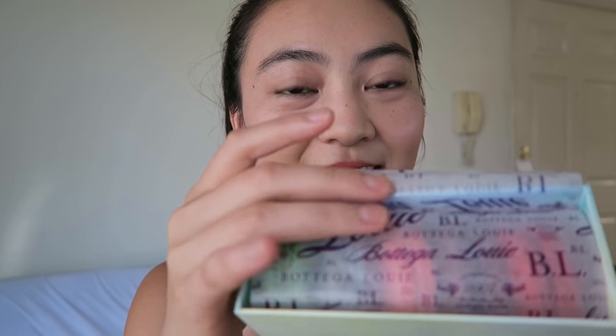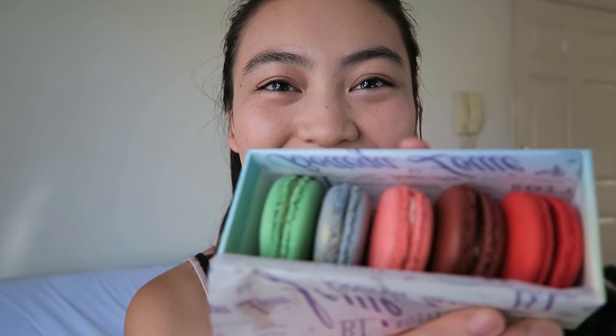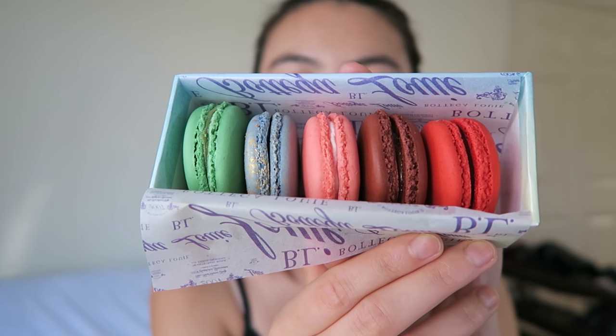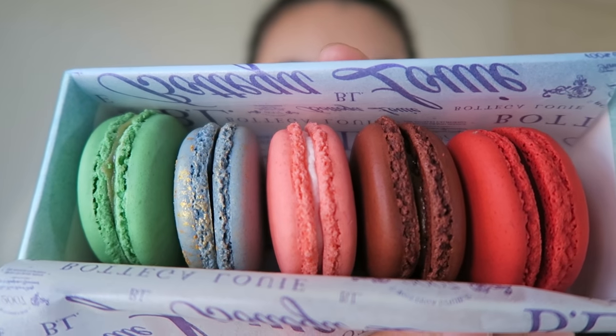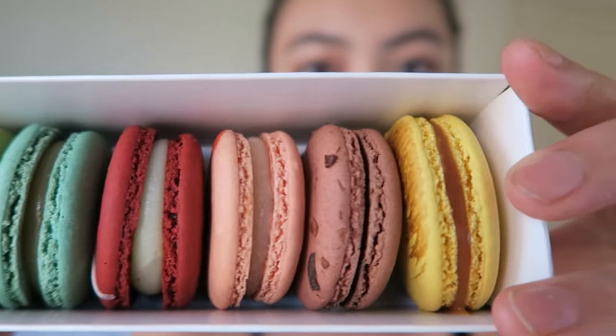Let me just open this up — that's what it looks like. I get how cute they look. Bottega Louie has five of them and Lett has six. Now Bottega Louie is actually a really popular restaurant — half of it is a restaurant which serves Italian food and the other half is a French patisserie. Lett, on the other hand, is just a store that's dedicated to macarons. So there's the six for $11, and I believe I got very similar flavors.